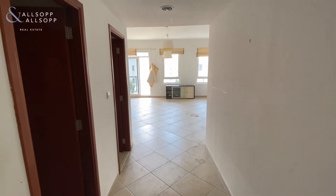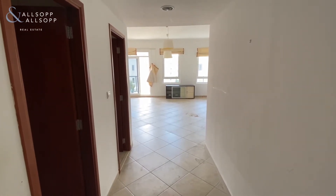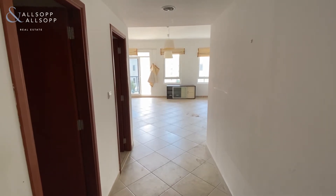Hello, it's Liam here from Allsop and Allsop Real Estate Broker. Today we're in this large three-bedroom apartment in Shakespeare Circus.